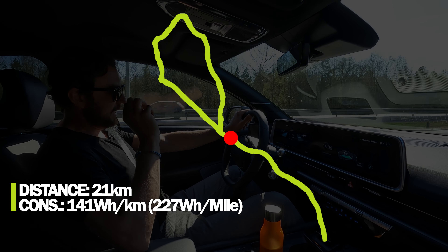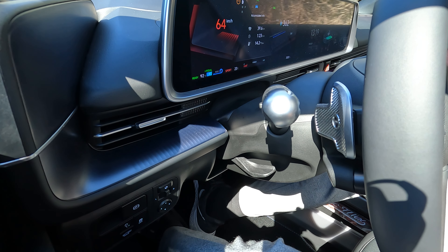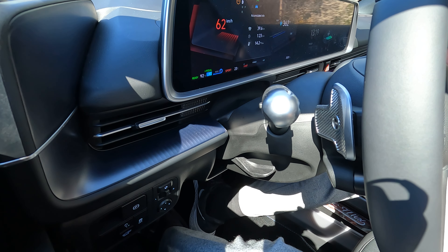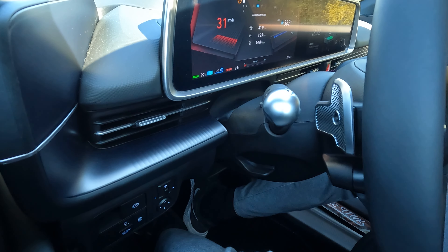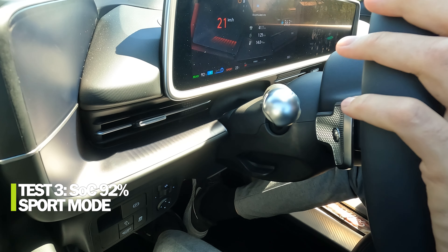Time for the first 0-to-100 test. State of charge: 92 percent. Result: 0 to 60 mph in 6.60 seconds, 0 to 100 km/h in 6.97 seconds. That sounds almost too good to be true — it's specified at 7.4 seconds. With a high state of charge of 92 percent, it's still very impressive. I need to try that again.